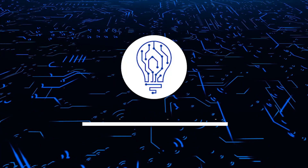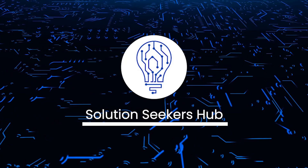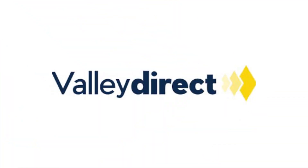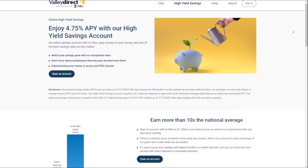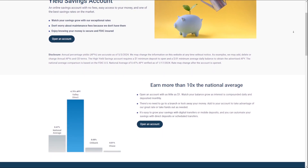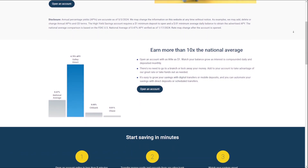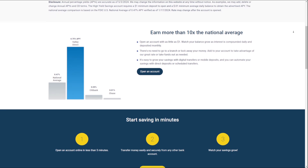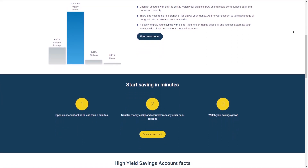Welcome back to the channel. Today we are going to talk about ValiDirect High Yield Savings Account. ValiDirect offers a high yield online savings account that provides customers with a competitive interest rate and convenient digital banking features. With no monthly service fees and a low minimum opening deposit, this account could be an attractive option for those looking to grow their savings.